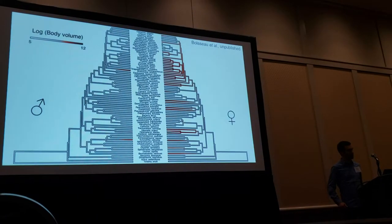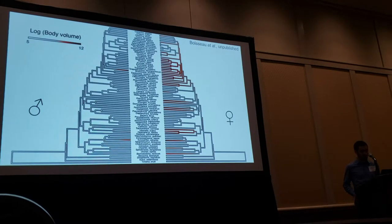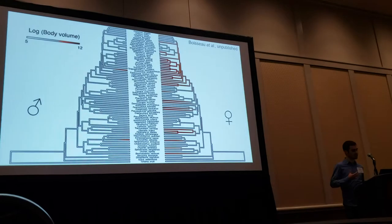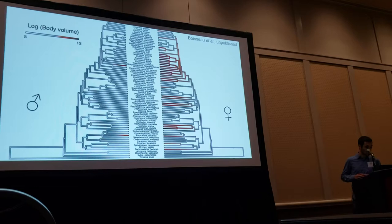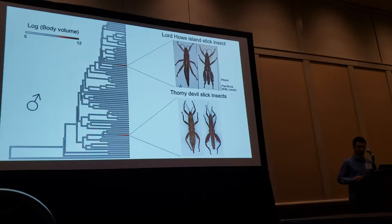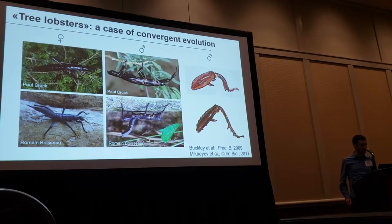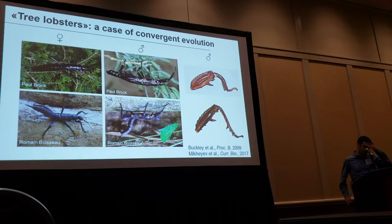Now that you know the main pattern, I'll spend the rest of this talk on two lineages that completely break this rule — males are giants compared to related taxa and are almost as big as their females. These are quite obvious when we map body size on the phylogenetic tree: the Lord Howe Island stick insects and the thorny devil stick insects. This is an amazing case of convergent evolution towards what has been called the tree lobster morphology.